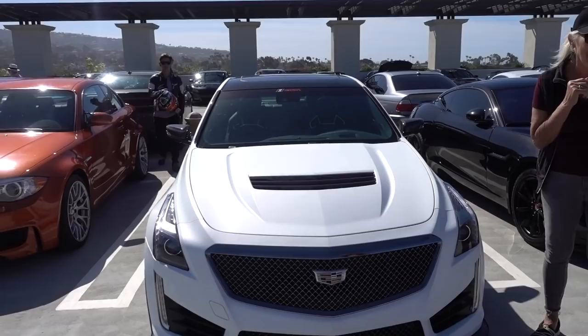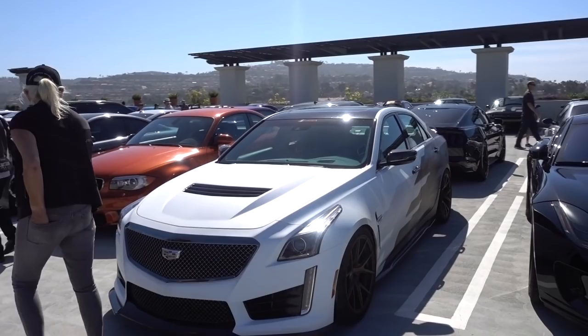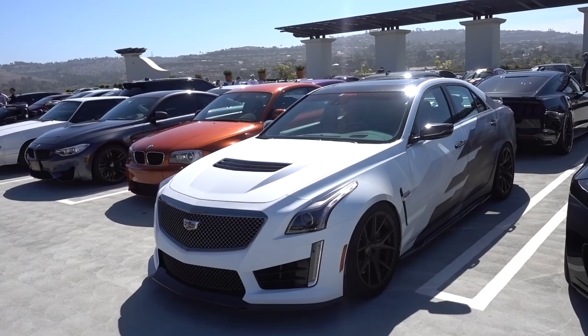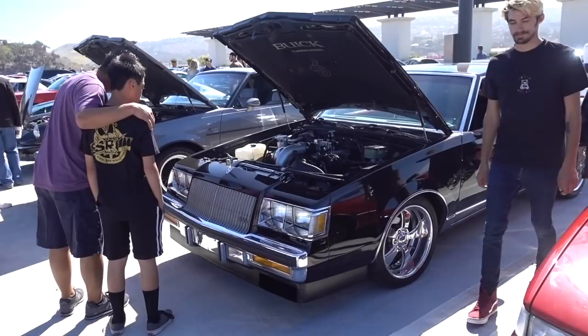You think Cadillac actually did a good job rebranding themselves, making the cars nice and relevant again? But apparently the brass at GM wasn't happy because the chief of Cadillac, the CEO, got fired.